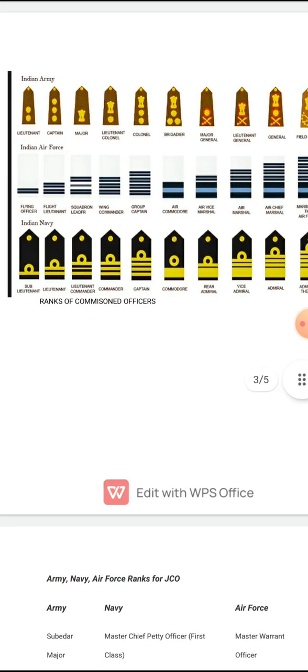Now, how can questions be asked in an SSB interview? For example: tell me the equivalent rank of Captain in the Navy with Army and Air Force. The equivalent rank of Captain in the Navy is Group Captain in the Air Force and Colonel in the Indian Army. This type of question can be asked in interviews.